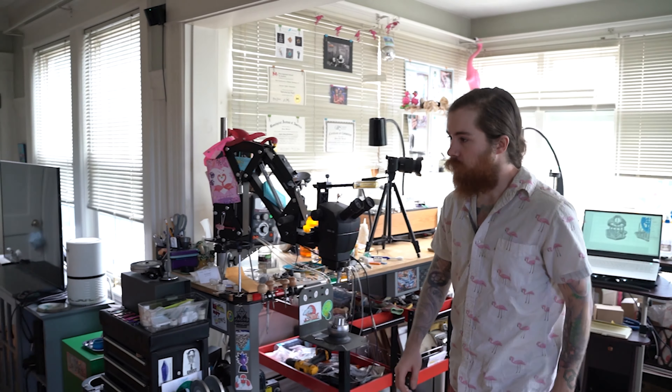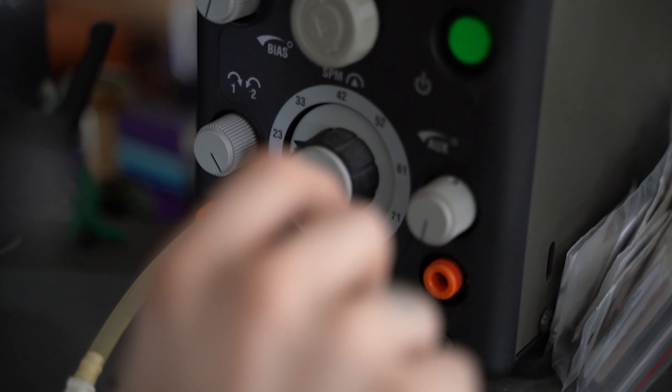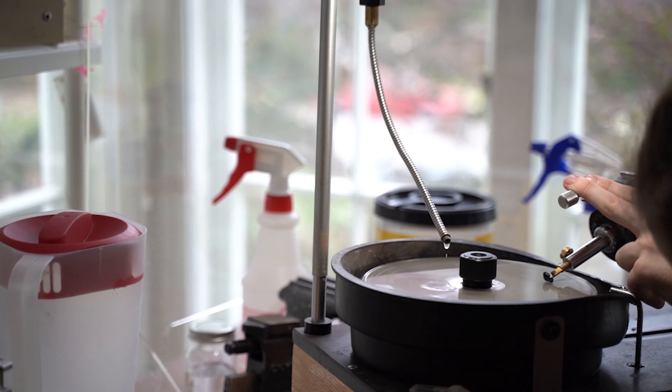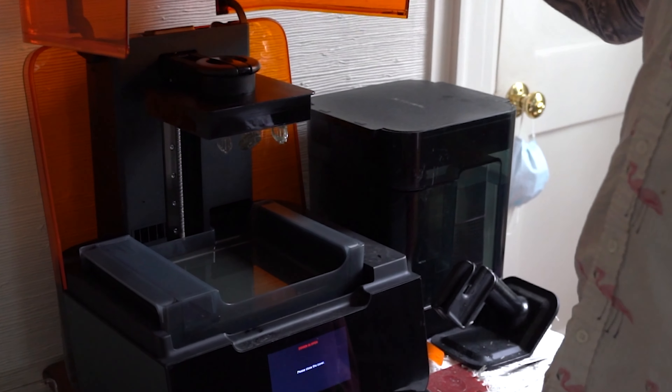I work out of a small space in my one-bedroom apartment. I have a microscope set up, an air compressor, a bunch of complicated stone carving machines, a fantasy machine, an Ultratech V5, and a 3D printer that I print a lot of my Shapr3D designs on.